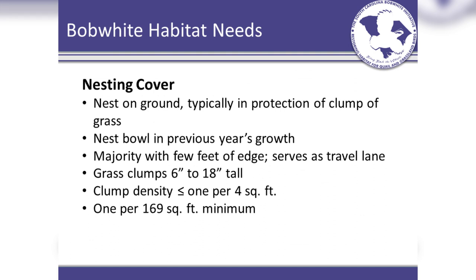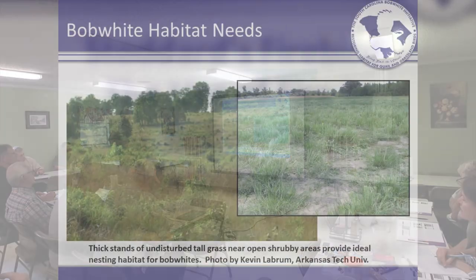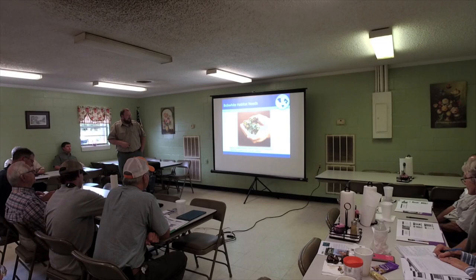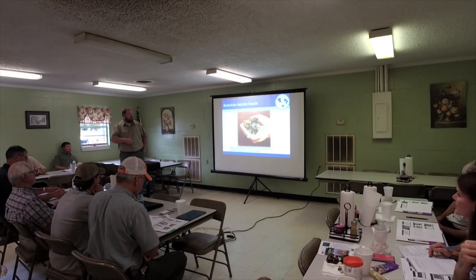They need their nesting cover. We've covered this extensively already with the clump grasses over sod grasses and things like that. This kind of habitat you'd expect for nesting cover — they've got a lot of clump grasses in here with scattered forbs and shrubs. For little Bob White chicks, you really need to have that nesting cover in close proximity to brood rearing areas so they don't have to travel so far to feed. That's why it's important to have all this stuff intermixed into an area.